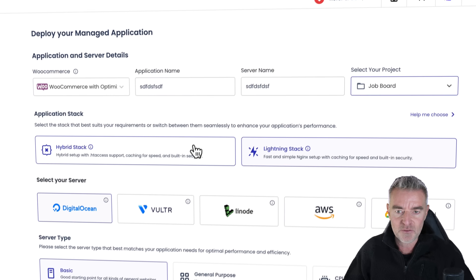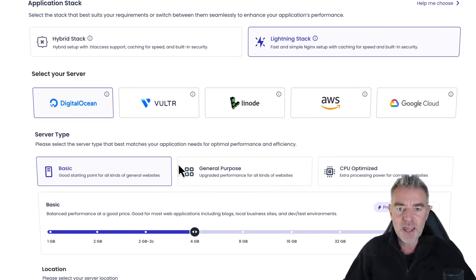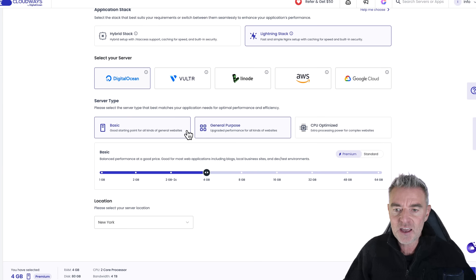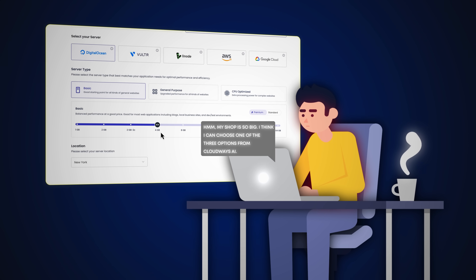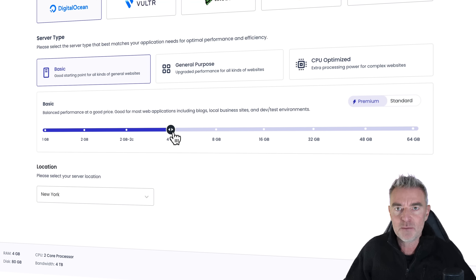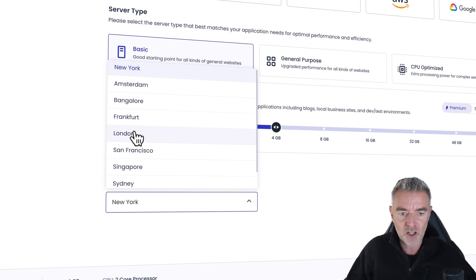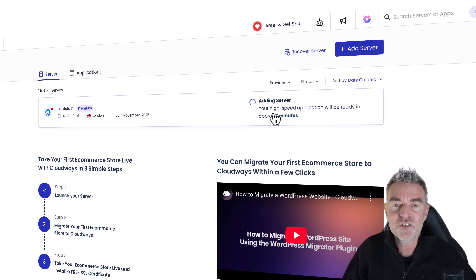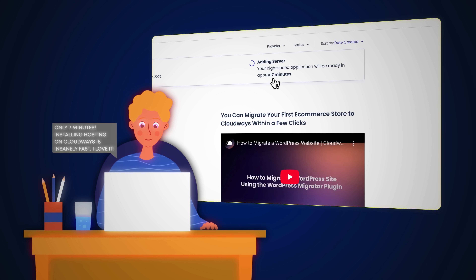I'll leave it in the existing project. You can choose from a hybrid setup or lightning stack — lightning is the key word here because we want it fast. Server-wise, you've got all these different options. I'm going to go with Digital Ocean, and for the server type we'll probably only need a basic one. Depending on how big your WooCommerce store is and how much traffic you're getting, you can choose from one of three types and the amount of RAM — four gig is recommended. I'm going premium because I'm trying to make this thing go really quick. You can also choose the location for your hosting from many destinations. I'll pick London, then click launch now to get everything set up. It says it's adding the server, and it's going to take about seven minutes to have a fully working WordPress installation on super fast hosting with WooCommerce.